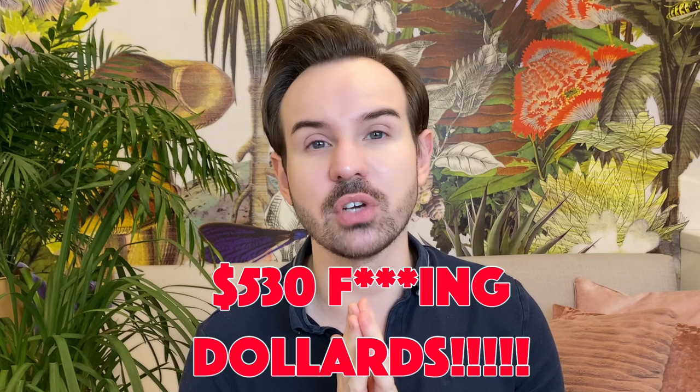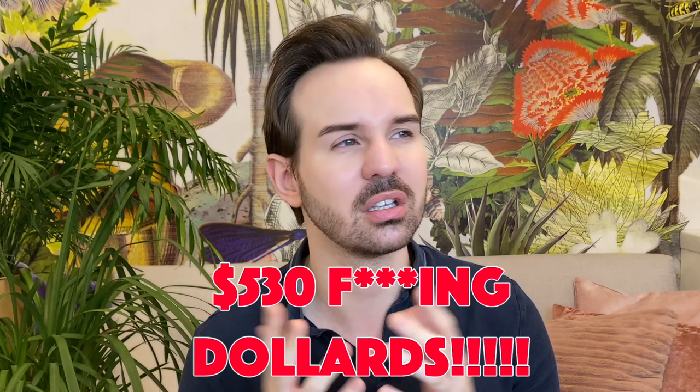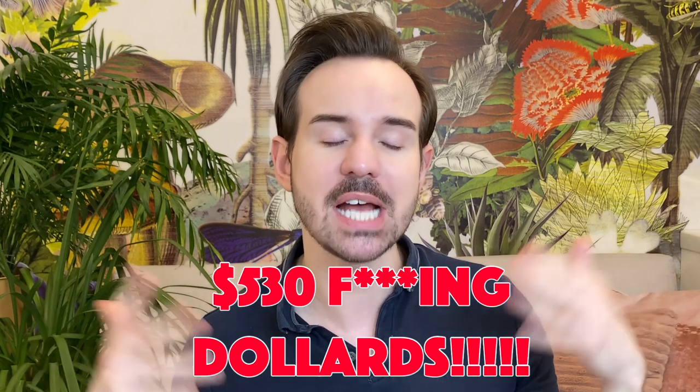This stuff retails for $530 for a moisturizer, as you are going to see.